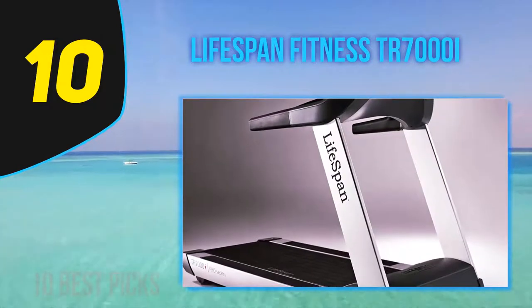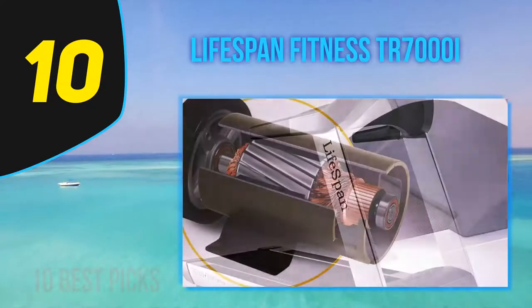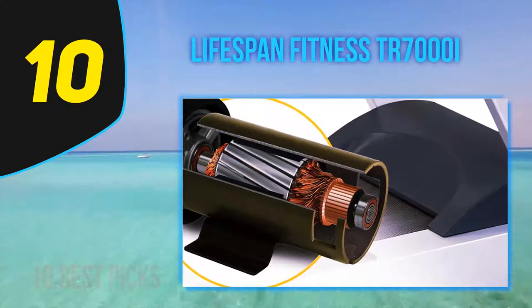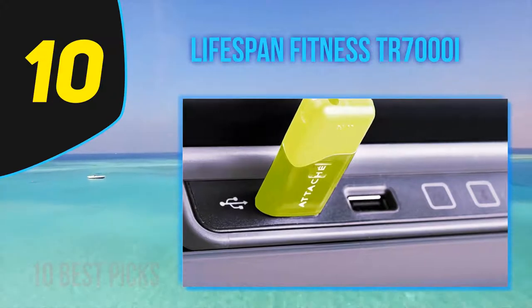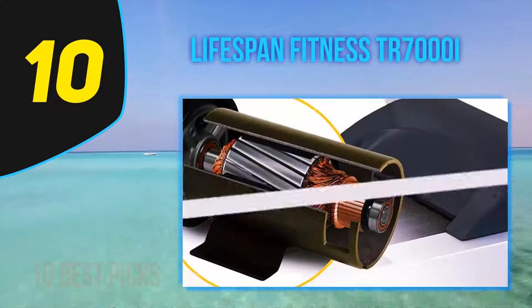Mechanically, it has a lot to offer: a rugged all-steel frame, 15 levels of incline, speeds up to 12 mph, and 4 independent compression shock absorbers under the deck to reduce stress both on the treadmill and your body. The running deck is a generous 22x62 inches, and it supports runners and walkers up to 400 pounds.